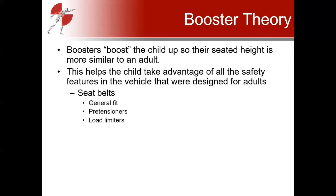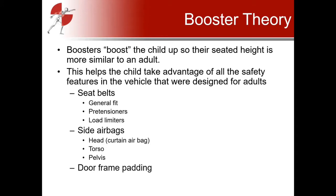The first safety feature is the seatbelt — boosters improve its general fit across the shoulder and hips. Seatbelts sometimes have additional technology such as pretensioners, which remove slack before a crash, and load limiters, which prevent the belt from exerting too much force against the body. Most rear seats also have side airbags, including curtain airbags that protect the head from striking the window or door frame, and other airbags protecting the torso or pelvis. Rear seats also have strategically placed door padding and head restraints for rear-impact whiplash scenarios.